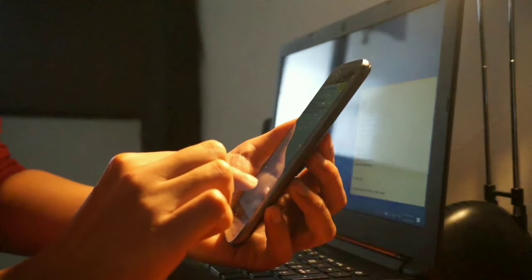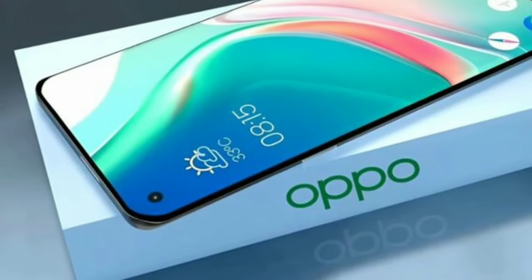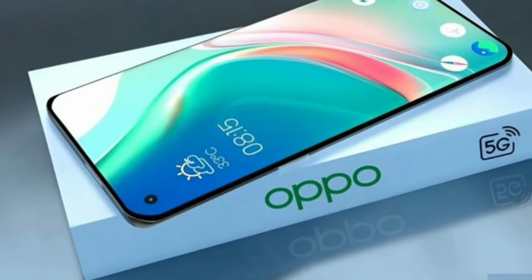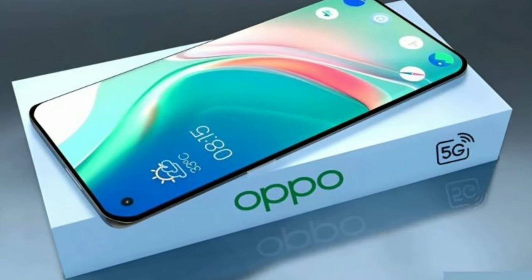This phone isn't just about numbers — it's about delivering a premium experience at an accessible price. The combination of a powerful camera, smooth display, long battery life, and reliable performance makes it a strong contender in the smartphone market.